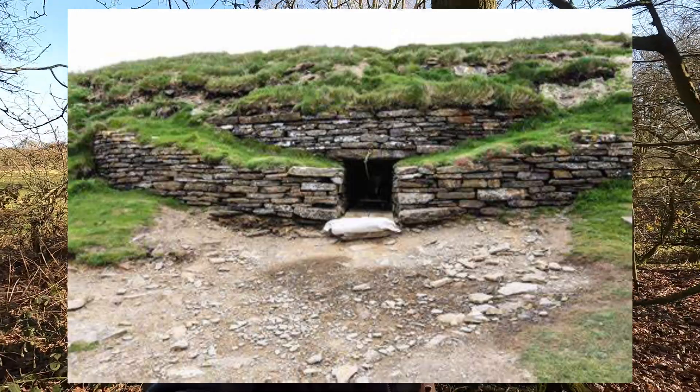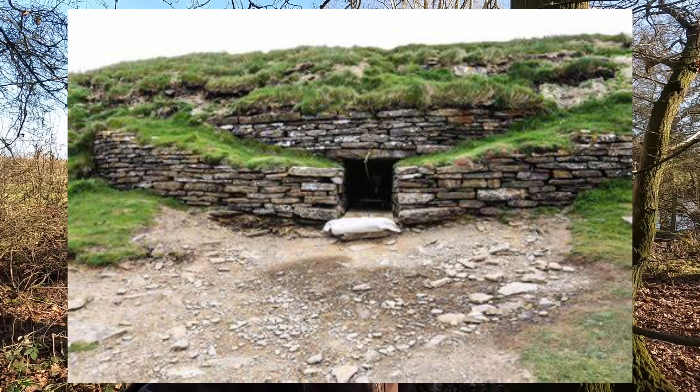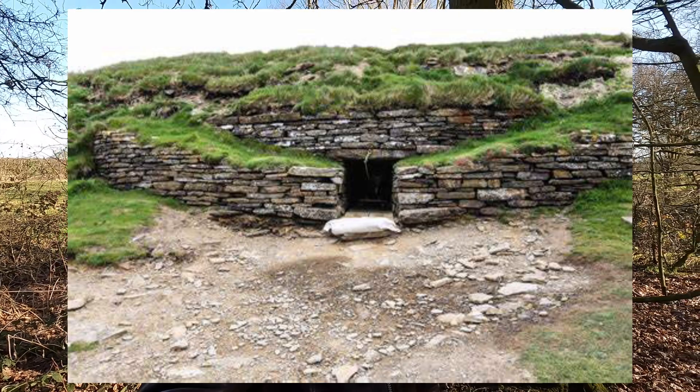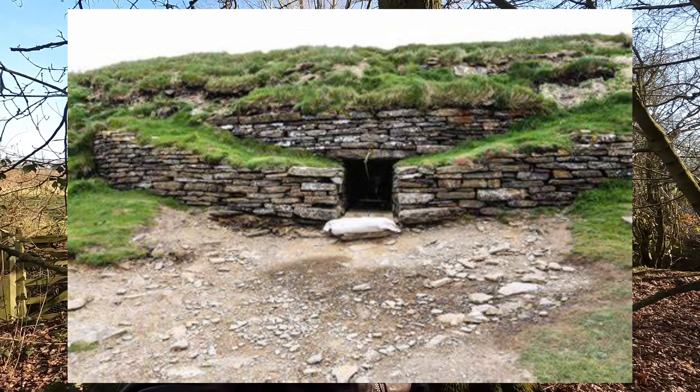The second example includes yet another discovery made on the island of Orkney: the Isbister Cairn, also known as the Tomb of the Eagles. The cairn was uncovered by a local farmer, Ronald Simerson, on his land on the south-eastern tip of the island of South Ronaldsay in 1958.